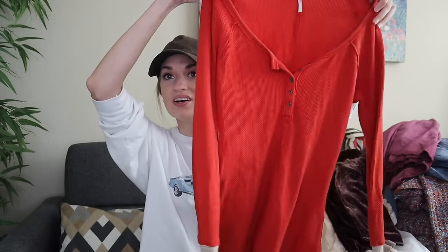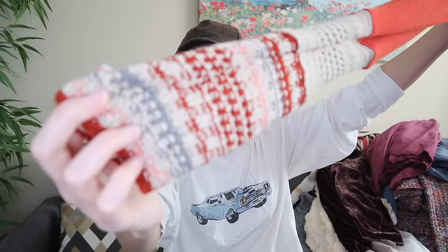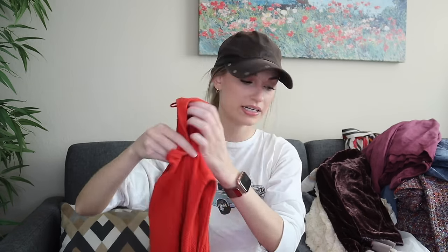More Free People — a tried and true waffle knit Henley here with the fun wrist cuffs, in this burnt orange color with a flattering rounded hemline, in a size medium.